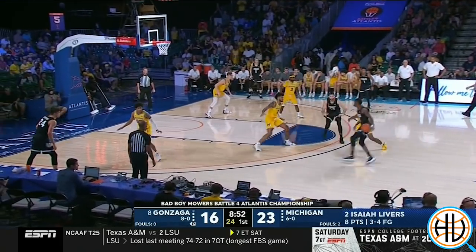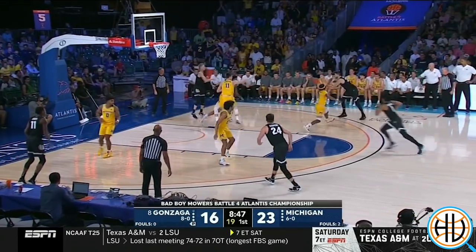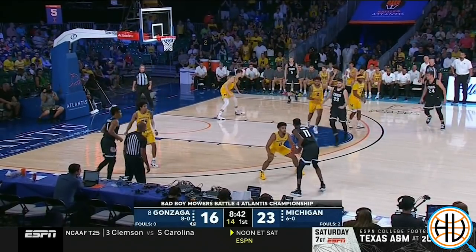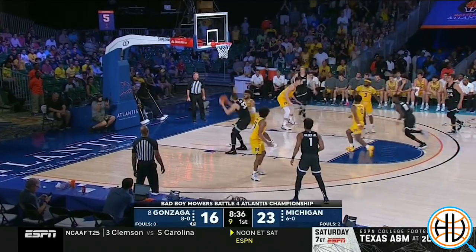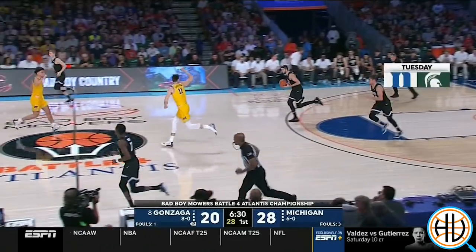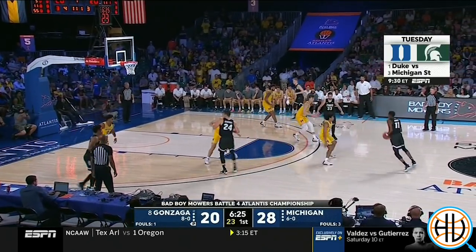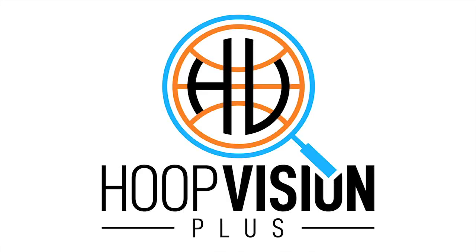There was also a short period in the first half where Gonzaga went to a small ball lineup. While that's not generally the way Mark Few likes to play, it did look pretty good offensively with four-around-one and Tilley being a playmaker. We did an exclusive Hoop Vision Plus article on Gonzaga's offense earlier this month. To check out that article and to regularly receive college basketball analysis right to your email, subscribe to Hoop Vision Plus today.